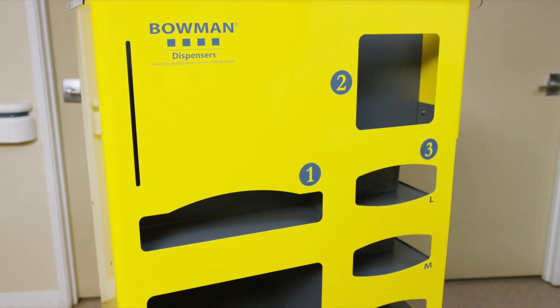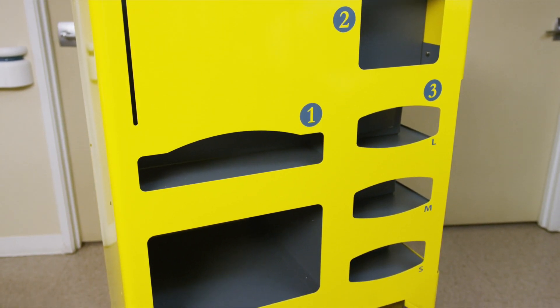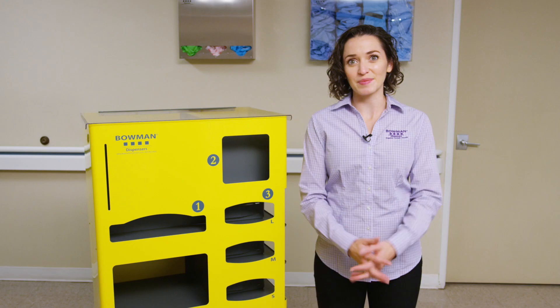The open front section was created with versatility in mind due to the variety of odd-sized items required in many markets. This section can hold N95 masks, ear protection, surface wipes, goggles, hand sanitizer, aprons, bouffant caps, and a plethora of assorted items.